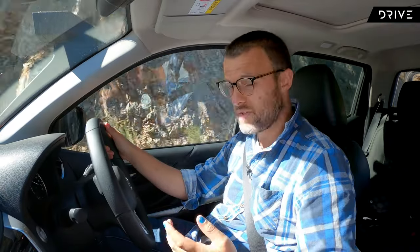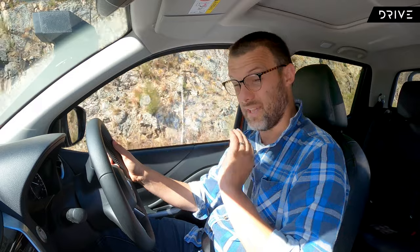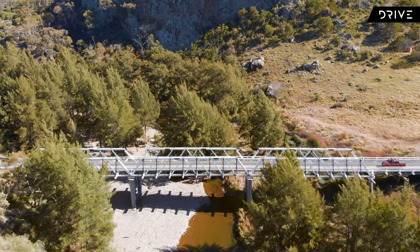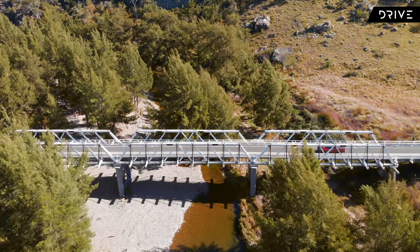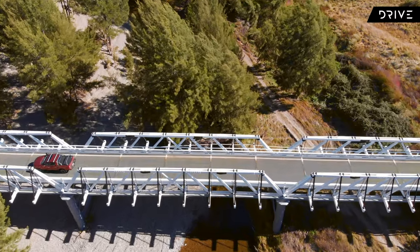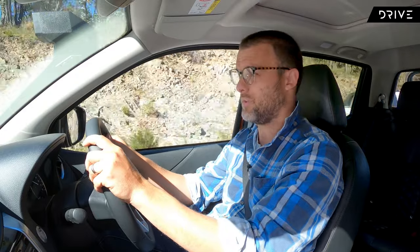And when you do start travelling around and doing a bit of adventuring, you leave the highways behind, you leave the bitumen behind, you start to find some really cool parts of Australia. And that's what we're doing today. We're not doing any hardcore four-wheel driving — I probably won't even engage low range or the locking differential to be honest — but it does mean you can find some really cool spots.